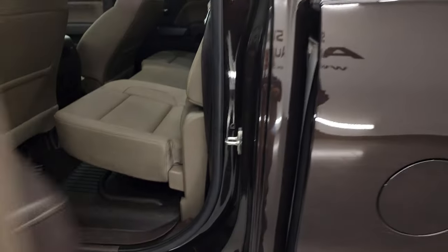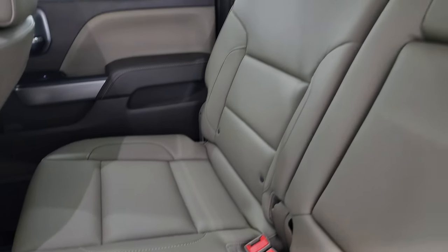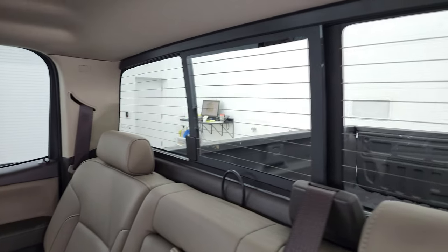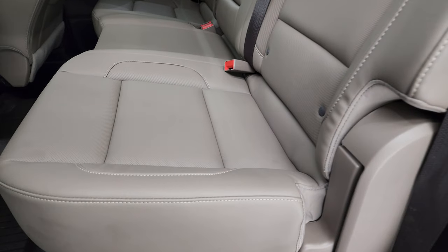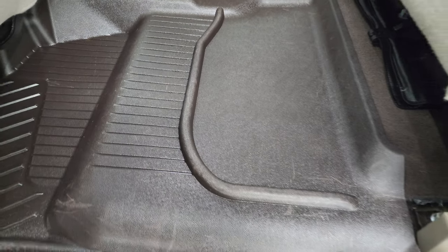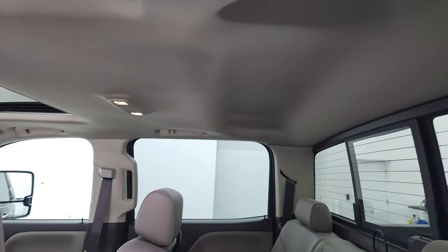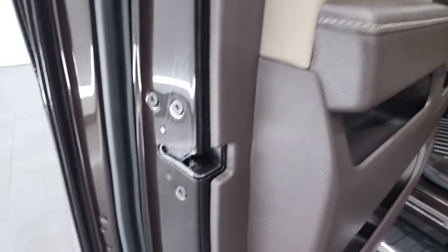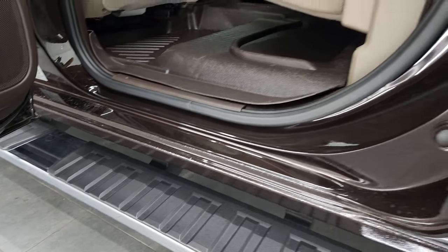Coming around to the back, the rear seats are just as clean as the front seats — no rips or tears. You get the LATCH child safety system for any child car seats. Power sliding rear window with built-in rear defrost. Seats are in great condition and do fold up. All-weather floor mats back here keep your carpeting looking like new. Side curtain airbags, and the headliner is in great shape as well.